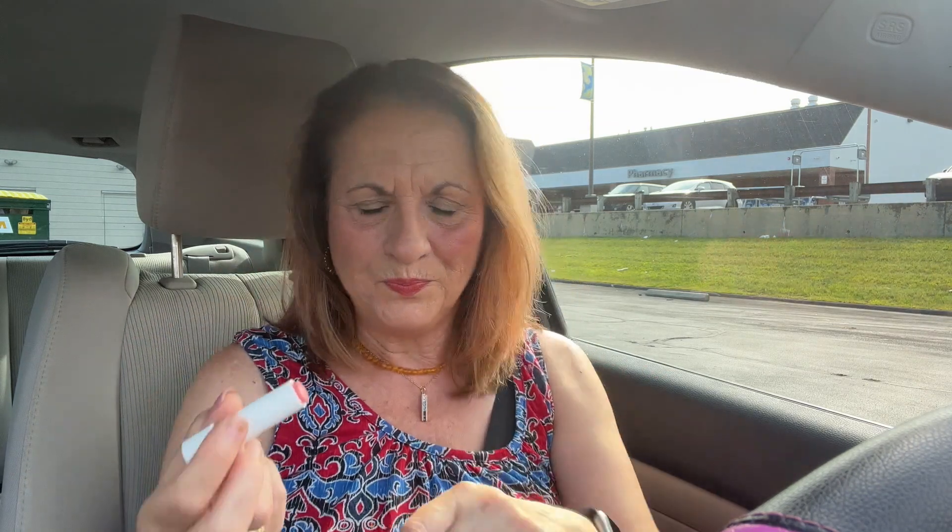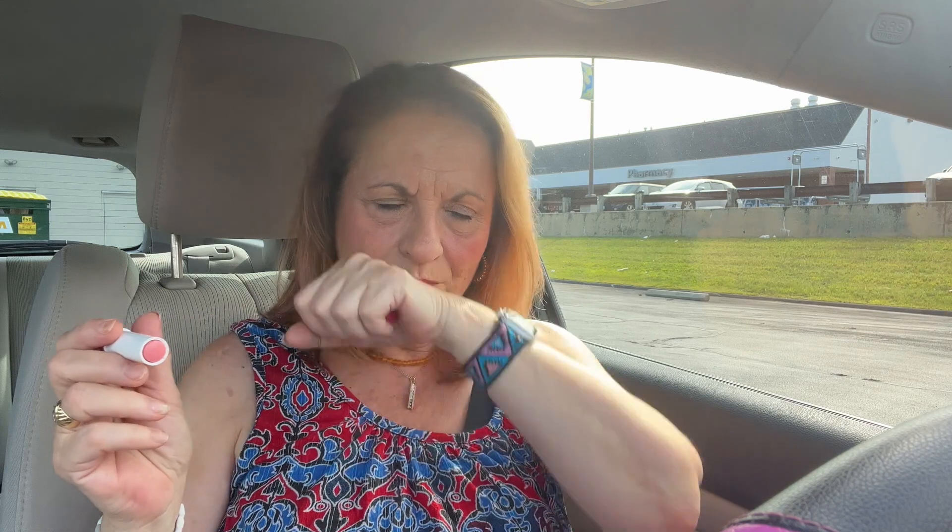Okay Megan, this one's for you — Vaseline Lip Therapy Rosy Lips. So I was in there and I thought, oh what the heck. Oh, it's not as rosy as we want it to be. You know what, I have lipstick on so — it comes on clear but it does have a nice fragrance slash taste to it. I tried Sweetheart.